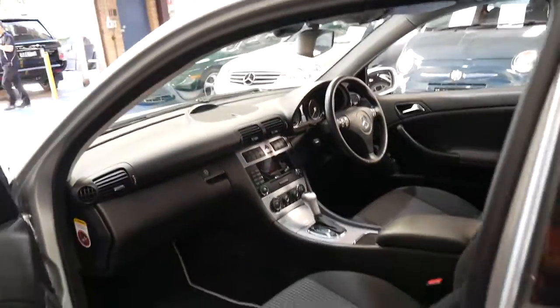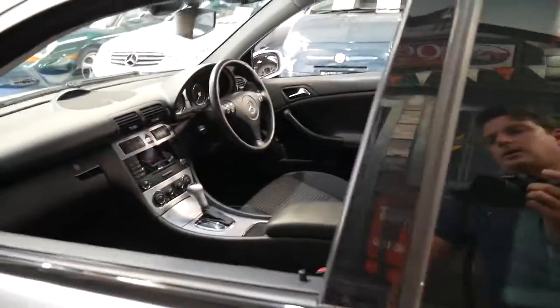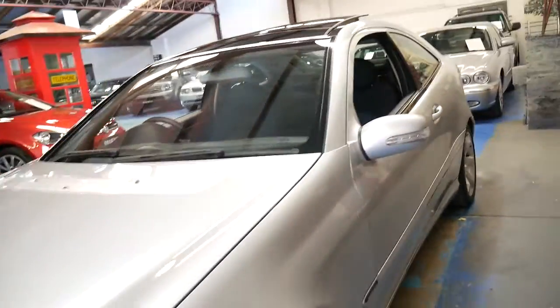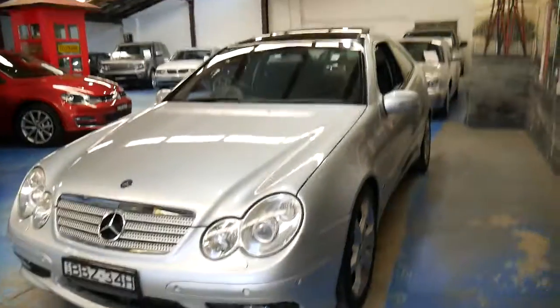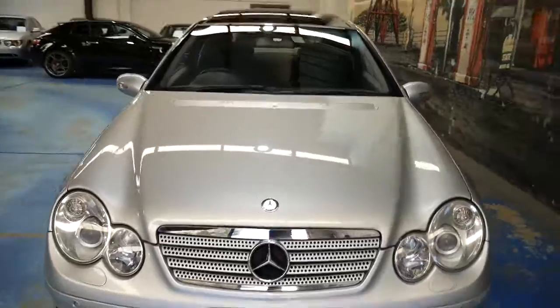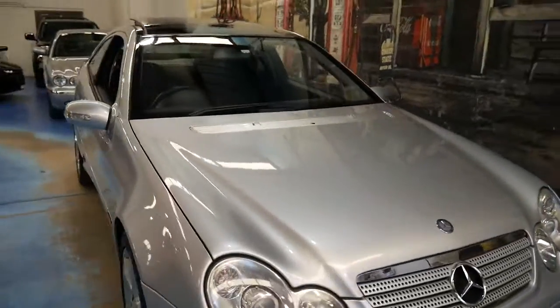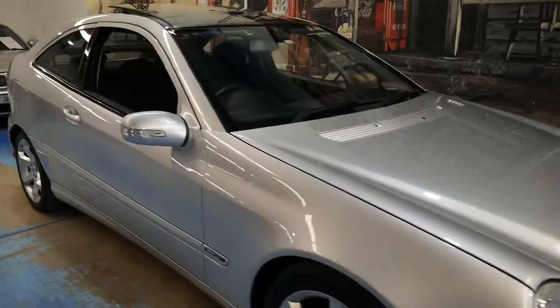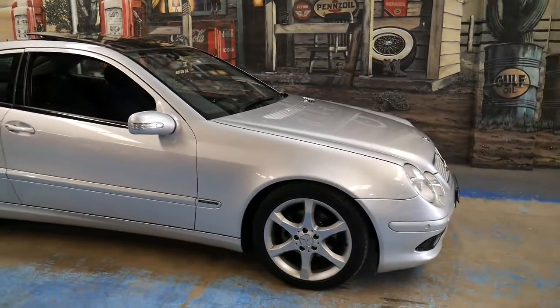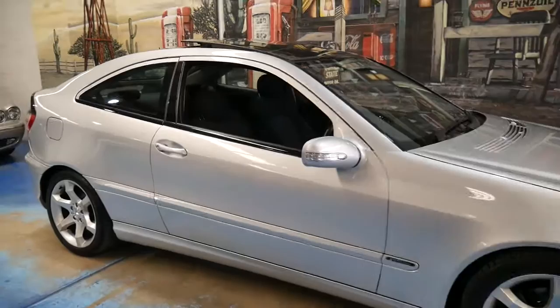With a lot of these small cars, they're owned by inner-city people and kept outside under trees. This car looks like it's been garaged. Everything about it is very good — it's in particularly good condition, right down to the wheels, the paint, the interior, the seats, and the carpets.